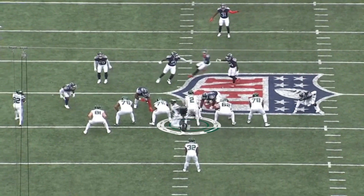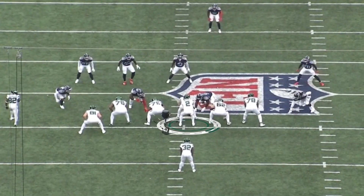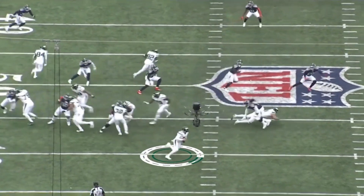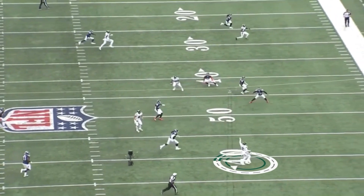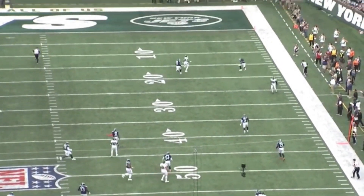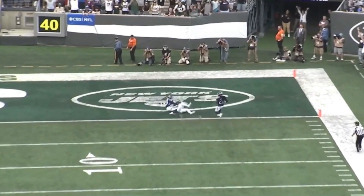When you watch it, watch how controlled he is. The fake right here to the back, getting outside the pocket, eyes up down the field. This is what they saw when they were looking at him at BYU — the creativity beyond the X's and O's, and then the arm, just to drop it right in the bucket to Corey Davis.